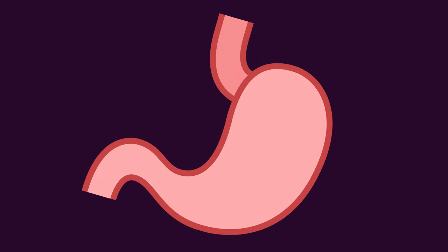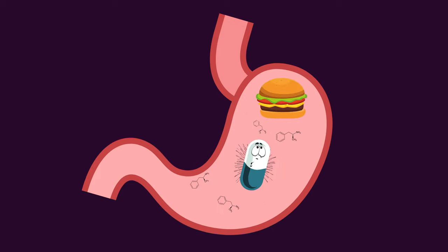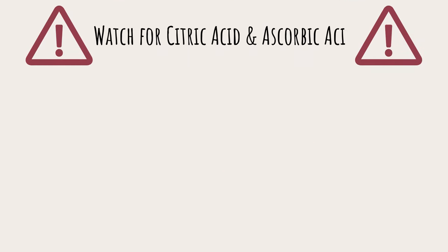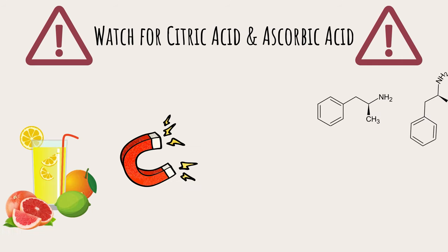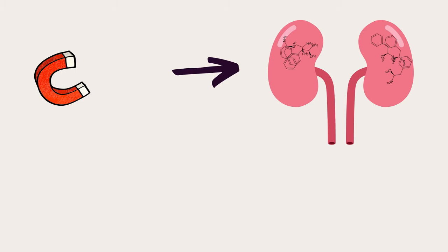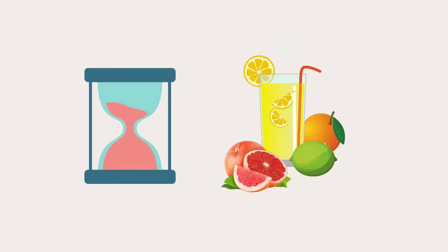If you eat too soon before or after taking Adderall or similar stimulants, there's a chance it won't be as effective. The potency and efficacy of the drug depends heavily on how quickly your body can absorb it into the bloodstream — if you take Adderall with a cheeseburger and fries, it'll get lost and be of little use. Citric acid and ascorbic acid, also known as vitamin C, are also important to watch out for, as they act like a magnet that draws amphetamines out of the body and sends them to the kidneys to be excreted. It's best to wait at least an hour after taking your medication before consuming anything with citric acid or vitamin C.